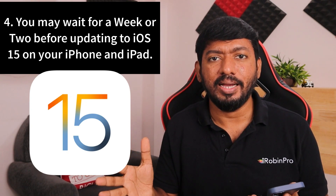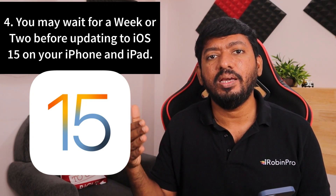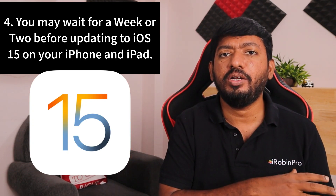Some banking applications specifically, and if you work at a company that requires apps for internal communication or server-related access, make sure to check with your IT department that those apps are compatible with iOS 15. Otherwise, after updating, you will have a limited window to roll back to iOS 14. iOS 15 does have the feature that lets you roll back if you don't like it.